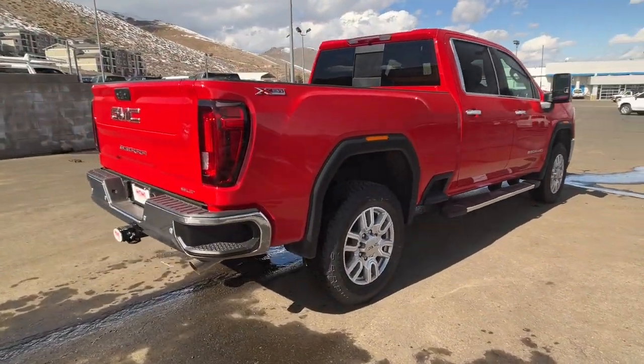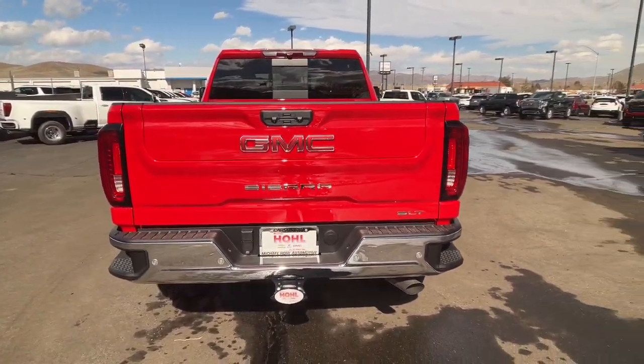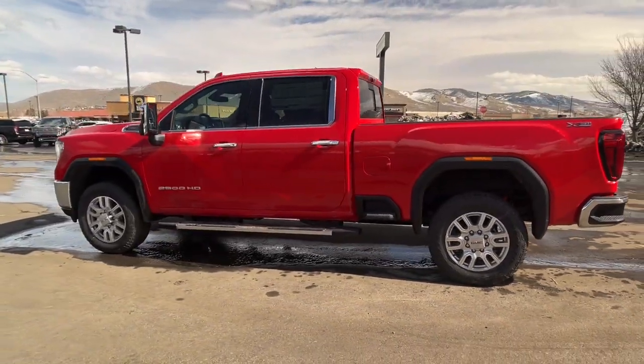Impressively maneuverable and available with a wide range of options like all-wheel drive and driver assist safety features, this handsomely styled workhorse is designed to maximize comfort, convenience, and confidence.